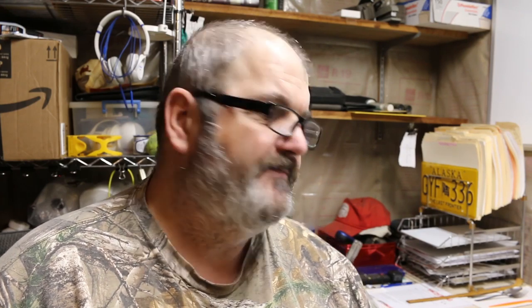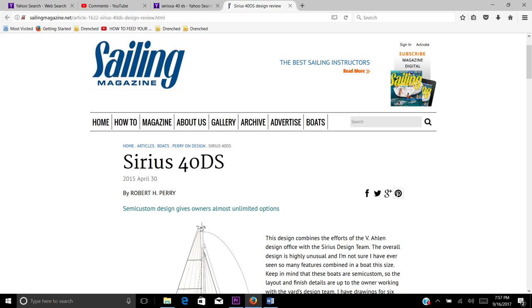This is a German-made 40-foot cruising boat. I recently saw an article — actually from 2015 — where Bob Perry had talked a little bit about the boat. So let's take a look at that article. The first thing we see is a Sailing Magazine article on the Sirius 40DS by Bob Perry. One of the comments he made was that the hull was blocky with a lot of freeboard, and that kind of bothered me — I don't like a lot of freeboard on a sailboat.